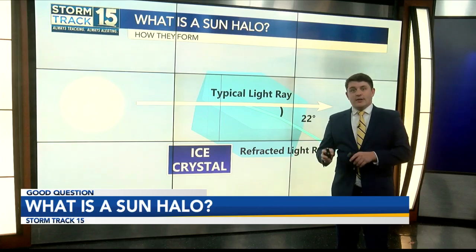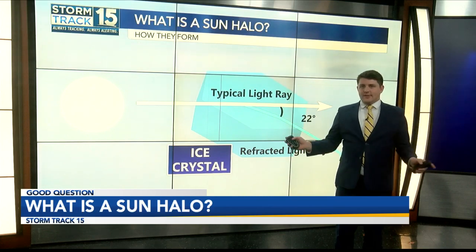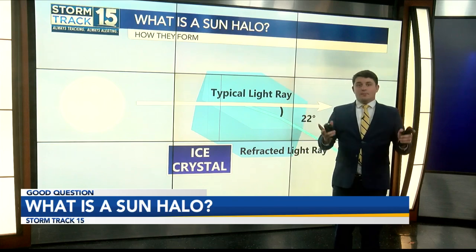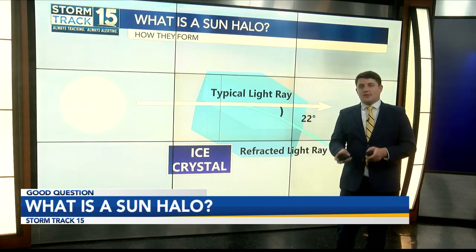The light rays that enter into this prism get bent 22 degrees off of the original trajectory. The light rays are then bent or refracted all across the sky because there are millions of these little prisms all across the sky. So from a certain perspective, you get to see a certain ring of light around the sun or the moon.